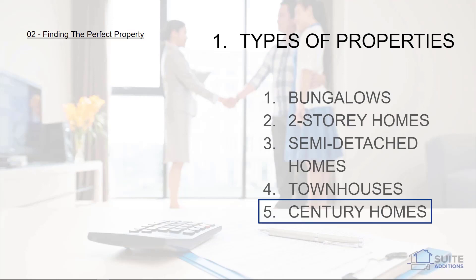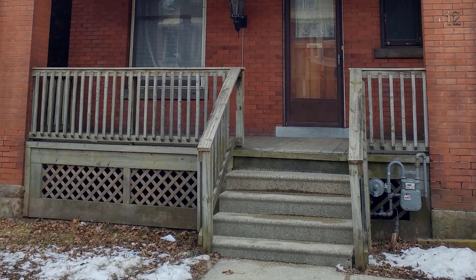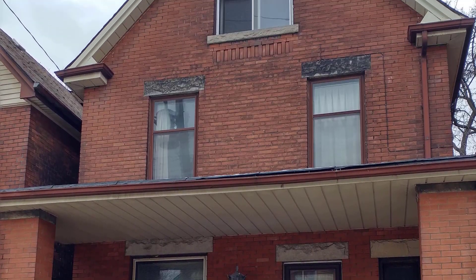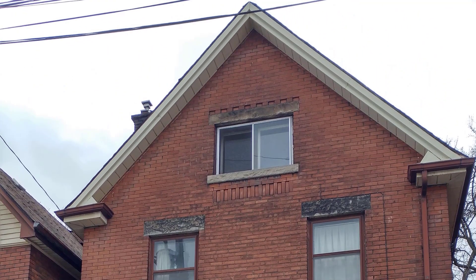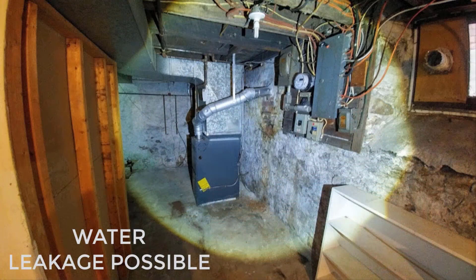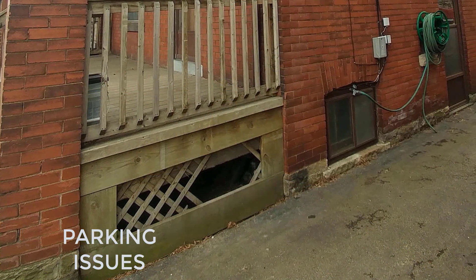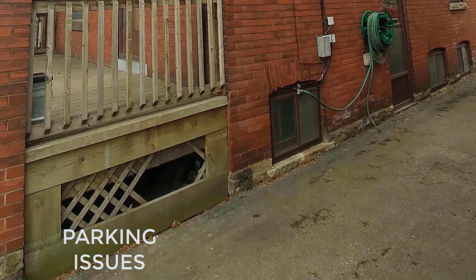Century homes, such as old Victorian homes often located in the center of town, present their own sets of challenges. Many of our clients like to utilize these properties for second suite conversions because they are often located in desirable locations and can attract much higher rents. The challenges with these types of homes are: a) there's a higher chance of water damage and leakage in the basement; b) typically lower ceiling heights in basements, which may often require lowering the basement to meet the minimum ceiling heights; and c) you're typically unable to provide adequate parking for additional suites and may require minor variances with the city.